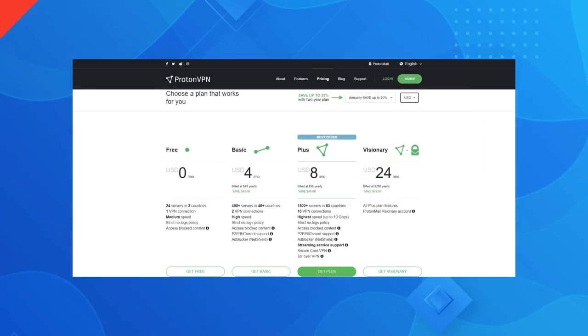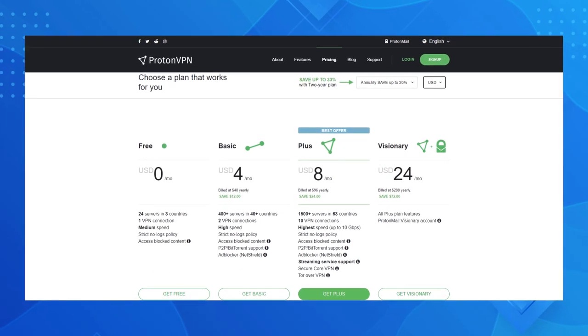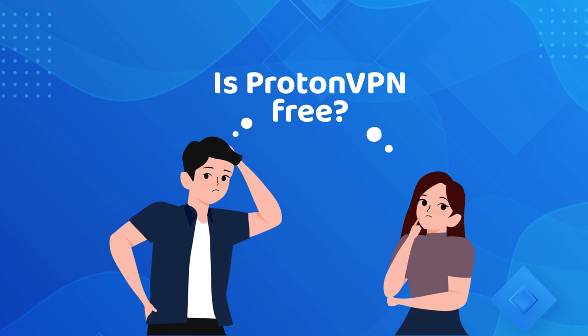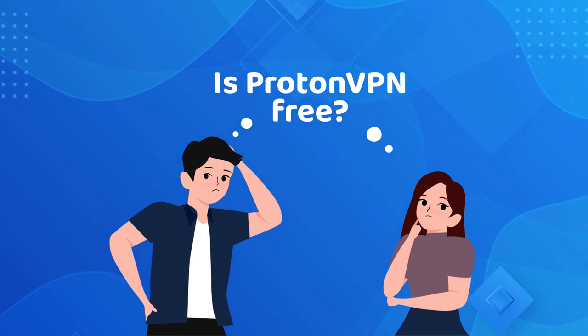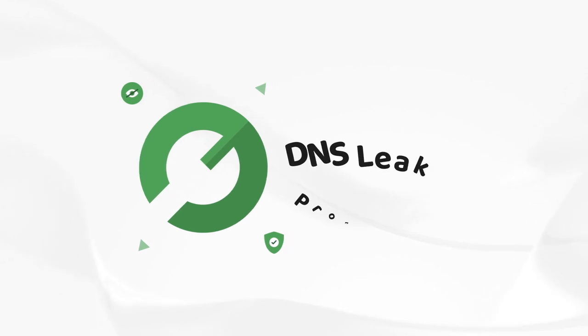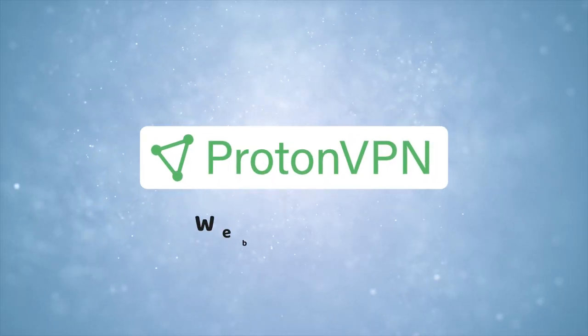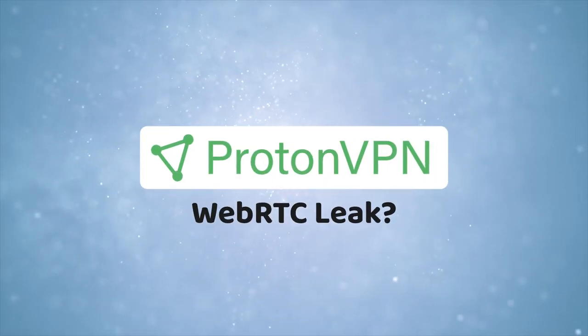Although ProtonVPN is a strong contender in the best free VPN race, the Tor over VPN and secure core features are only available for paid plans. So if you're wondering, is ProtonVPN free? The answer is yes, but not entirely. Moving on, ProtonVPN offers a DNS leak protection feature that can prevent most DNS leak situations. There have been reports that ProtonVPN is susceptible to the notorious WebRTC leak, but our tests show that this is not the case.